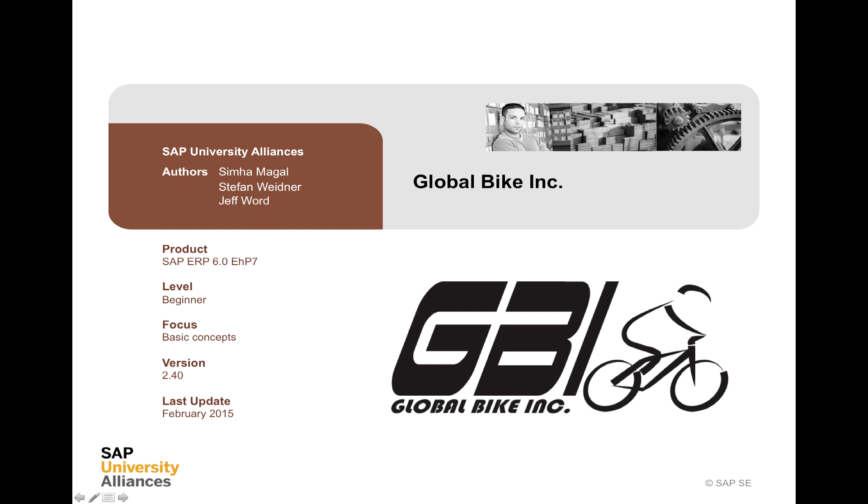Welcome to this introduction to Global Bike Incorporated, or GBI. We're using the latest version of this case study, version 2.4. It was written by Stefan Weidner, who's one of the senior people in the University Competence Center at Munich.